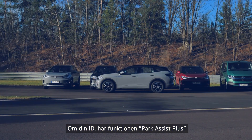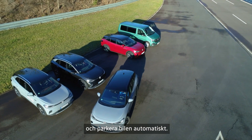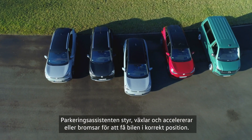If your ID has a special Park Assist Plus feature, it will recognize a suitable parking space and park your vehicle automatically. The Parking Assistant will steer, change gear, and accelerate or brake accordingly.